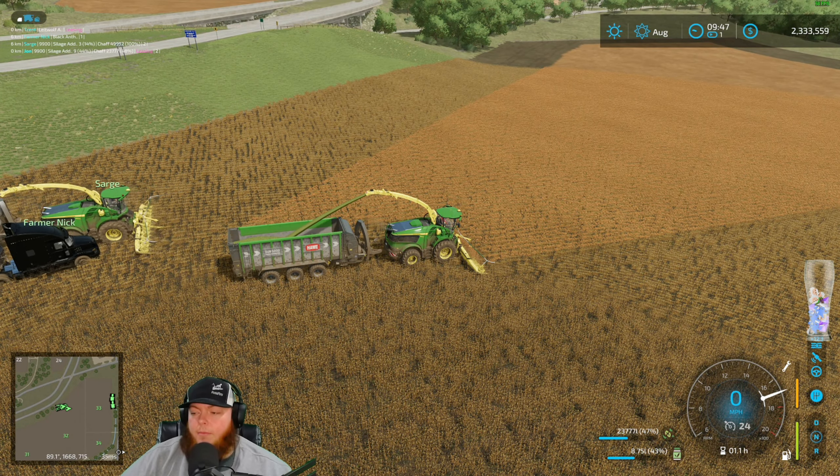We want to get pigs on the map — that's our next step. That's where the money's at. So pigs would be the next thing, plus more land.